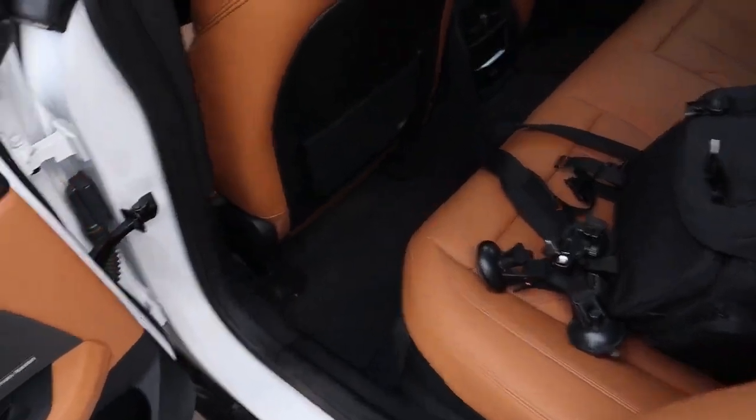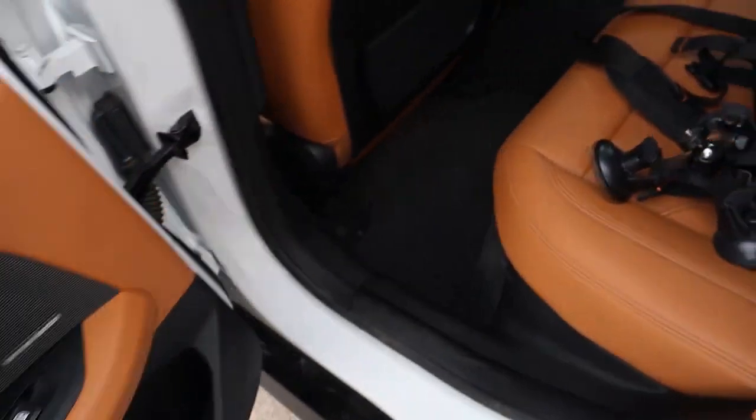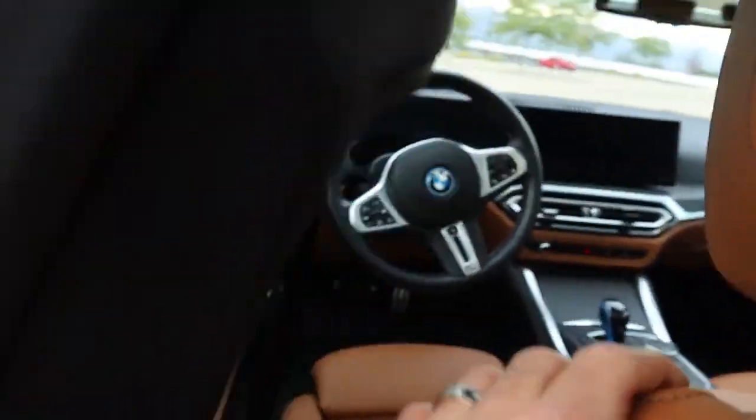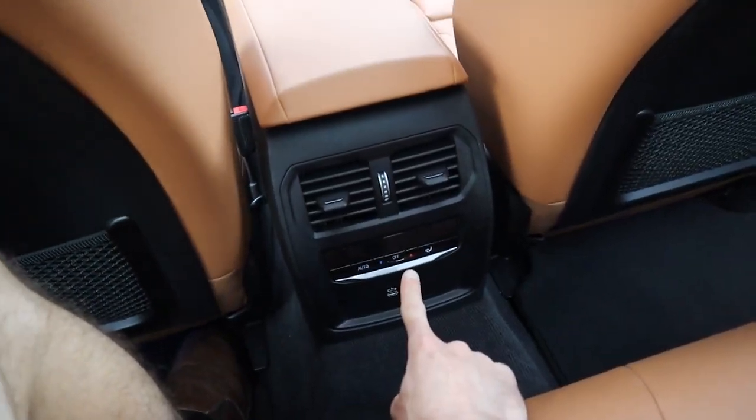Now coming to the back — first time actually sitting back here — it's a really nice place as well. Obviously the same soft touch materials. You've got your speakers over here. Overall legroom seems pretty decent. Where I'm sitting right now is where I would sit if I was driving the vehicle. Yeah, it's actually pretty decent legroom. I used to own a Mercedes C300 from 2013 — that's what started the channel — and I had less legroom back there than in this vehicle. I do think the wheelbase is a little bit longer for this one than the C300 I had.